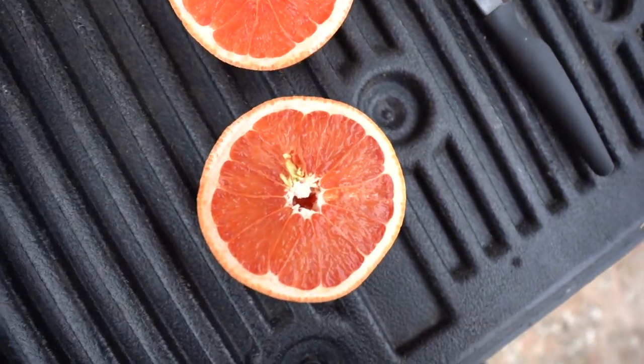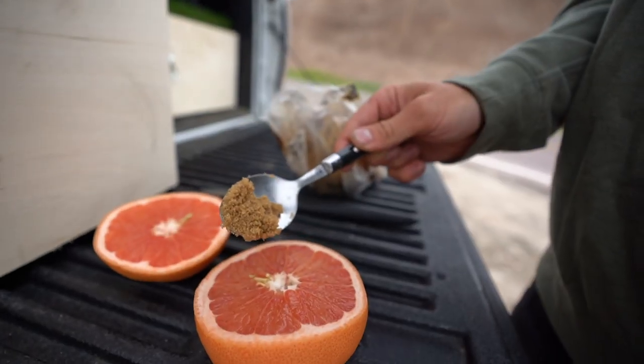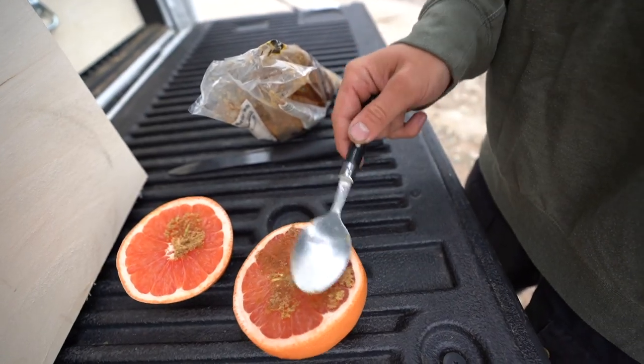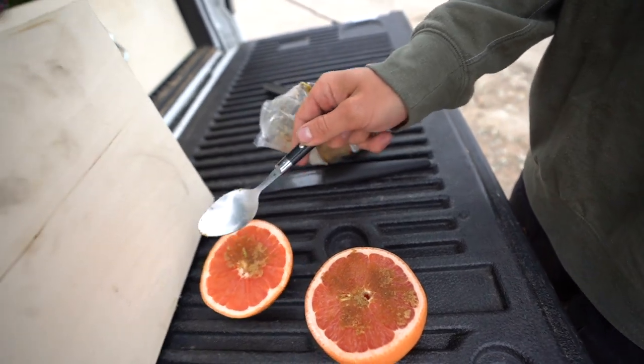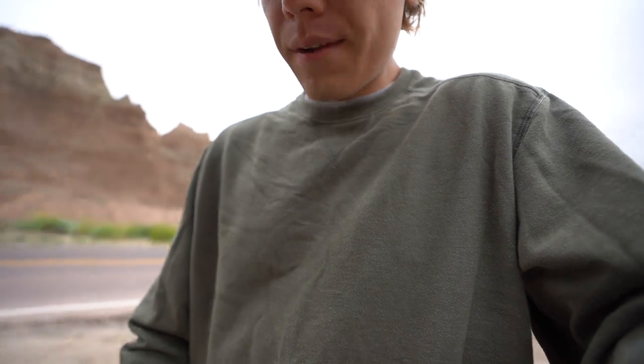Beautiful. I need some breakfast. There's a bit much in the sugar department, but mm-mm — good morning.